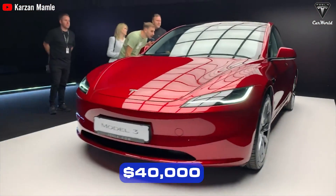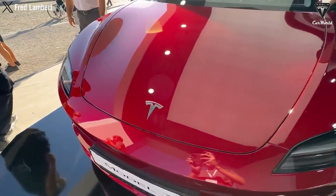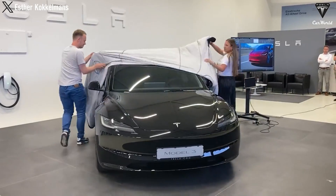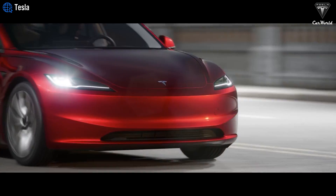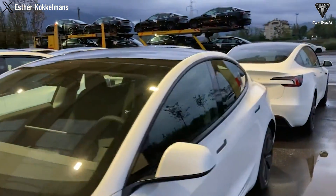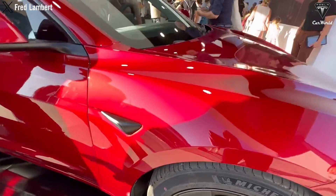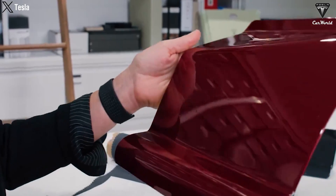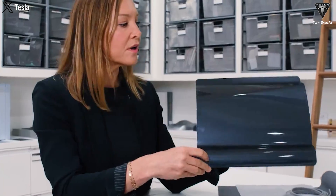Priced below $40,000 for the base model, it offers significant value for money. Jay Leno engages in a conversation with Tesla's chief engineer and designer, Franz von Holzhausen and Lars Moravi. Tesla aimed for the car to mature, enhancing the front design, headlights, and adding a more dynamic look, with a new rear section and taillights introduced. The ultra-red color enhances the car's simple yet dynamically improved appearance, contributing to better operational efficiency.